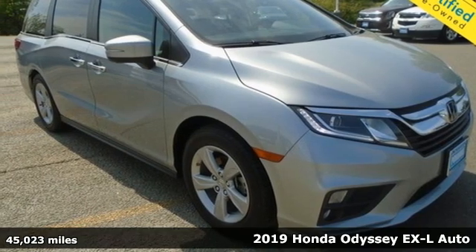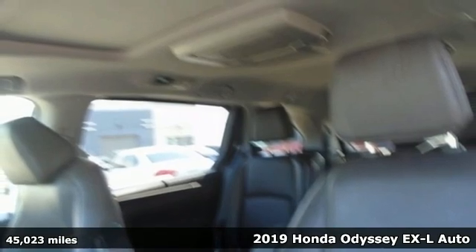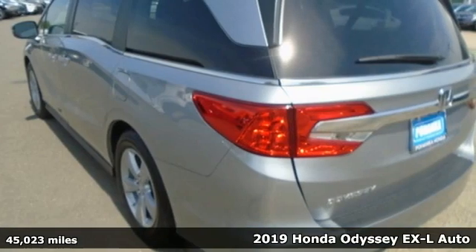Here's a 2019 Honda Odyssey. With its utility, stylish comfort and desire for adventure, the Odyssey is everyone's happy place.